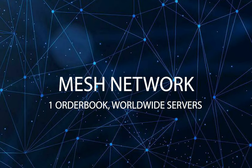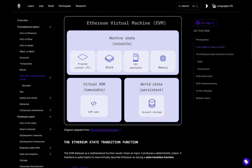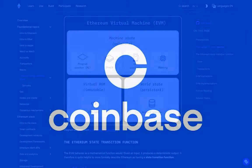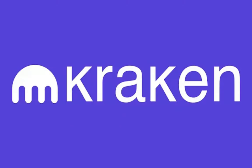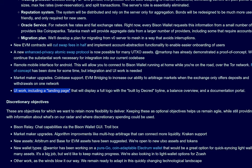Additional highlights include mesh network support, meaning a mesh of servers displaying orders on one order book, a new enhanced privacy atomic swap protocol, new EVM contracts that will cut swap fees in half, market maker upgrades including Coinbase and Kraken support, UI work, and continued bug squishing, support, and maintenance.